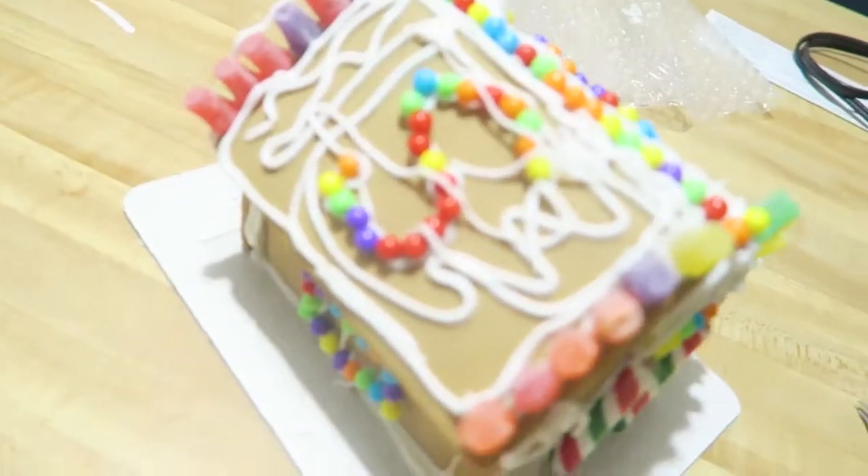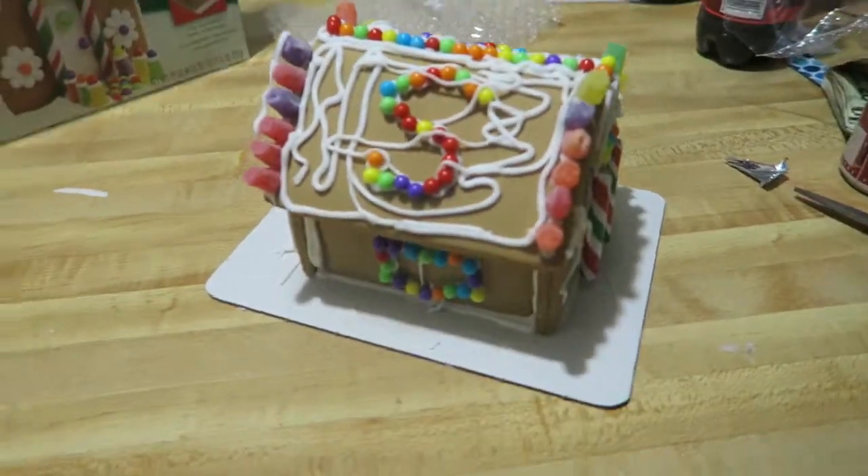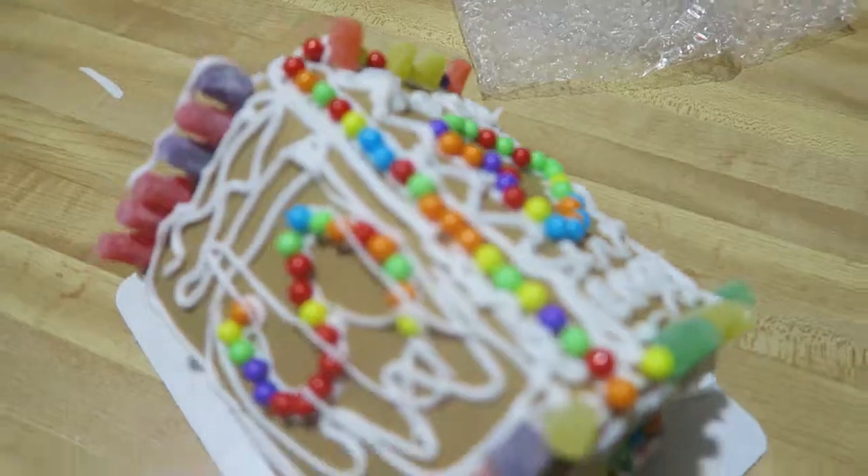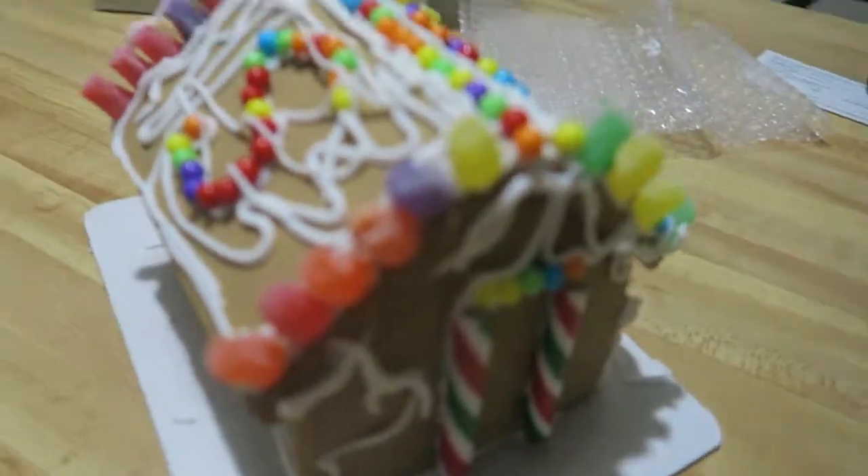I still got all this icing over here and I don't know what to do with all of it — oh well! Happy National Gingerbread House Day! It's a masterpiece. It does look yummy though; I'll probably eat it tomorrow, I'm not eating it tonight.